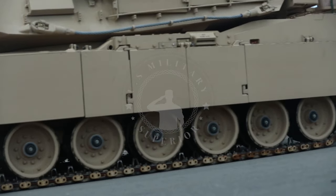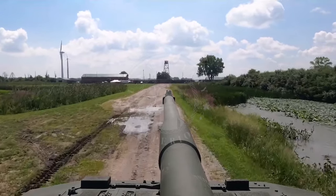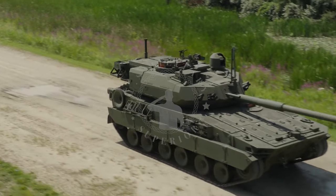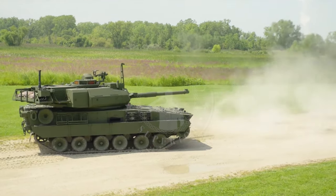Powered by an MTU diesel engine producing 800 horsepower and featuring hydropneumatic suspension, the M10 Booker MPF offers excellent cross-country navigation, with a top speed of 65 kilometers per hour and a range of 305 kilometers. It weighs 38,000 kilograms and can overcome various terrains and challenges.